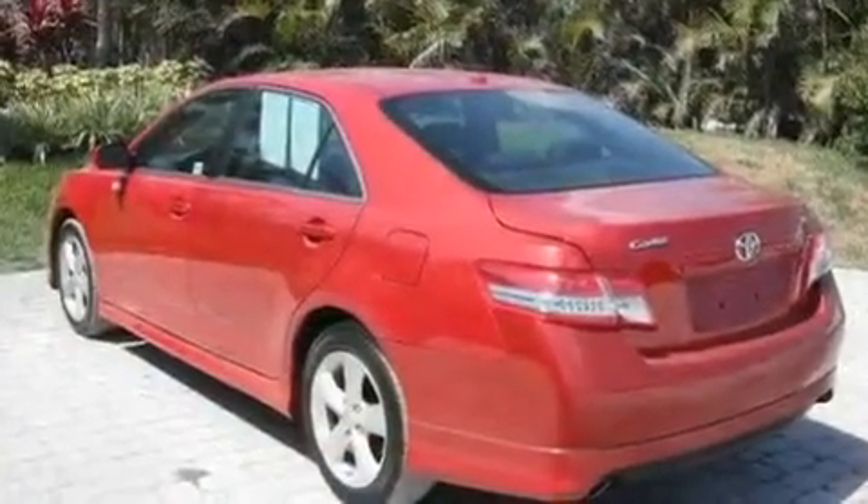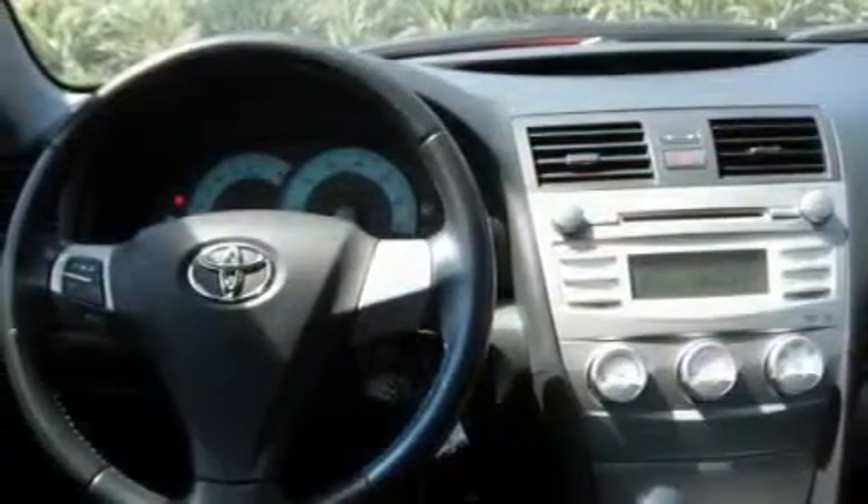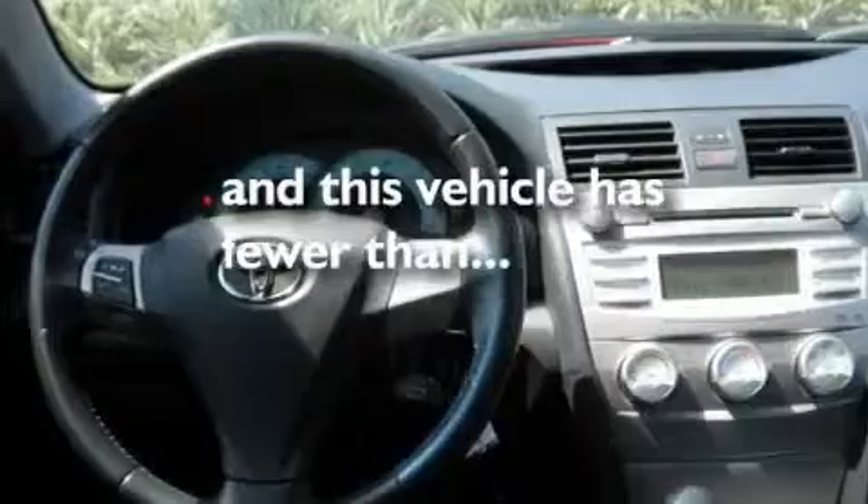Stylish 17-inch alloy wheels, a low tire pressure indicator, a rear window defroster, and this vehicle has less than 52,000 miles.